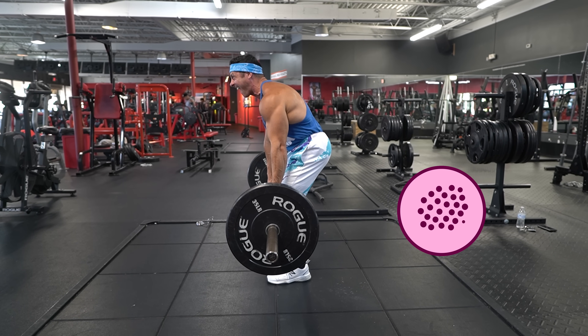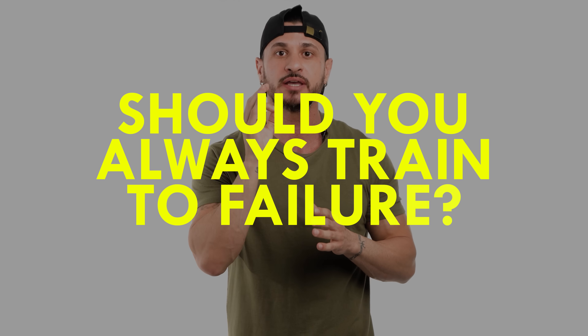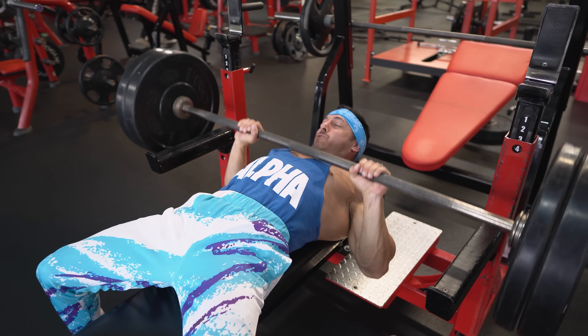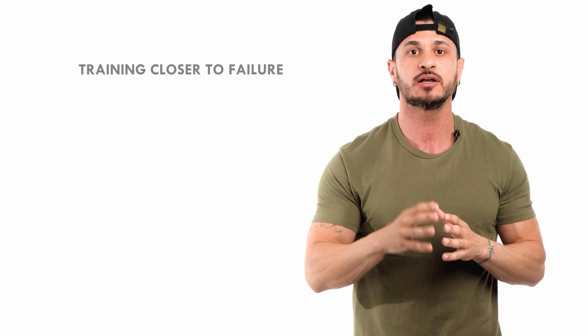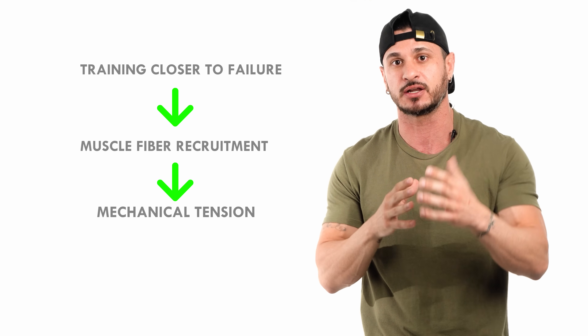To put it simply, training close to failure creates more muscle growth stimulus by increasing the number of muscle fibers that experience mechanical tension. The question then becomes: should you always train to failure? Well, not quite — while training close to failure increases muscle fiber recruitment and mechanical tension, always training to failure could lead to unwanted fatigue and muscle damage.